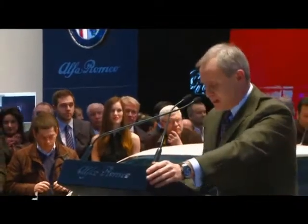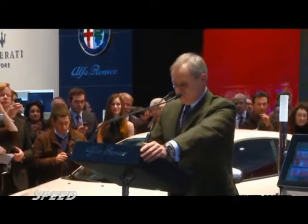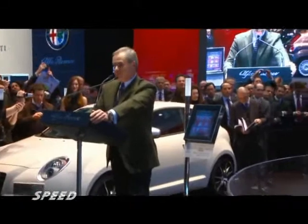Ladies and gentlemen, it's my great pleasure to introduce to you, in its world premiere, the Alfa Romeo 4C Concept.